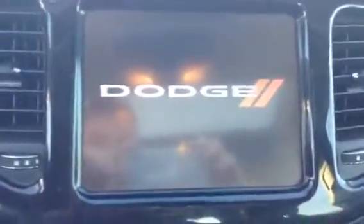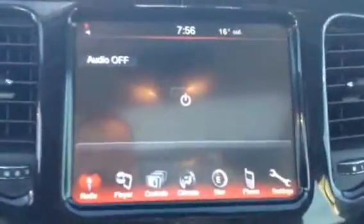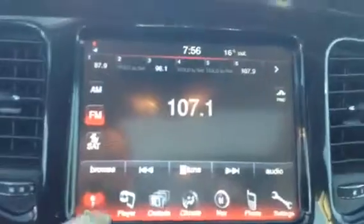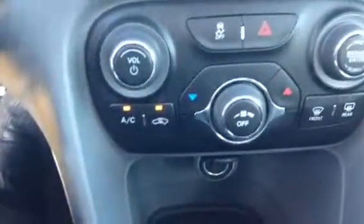There's your display screen — beautiful Dodge logo right there. All touch screen, you're going to get to play with all these controls, whatever you want to do. Radio, media, everything right there. Down here, all your heating options, your AC, your front defrost, your rear defrost, and all your media controls.